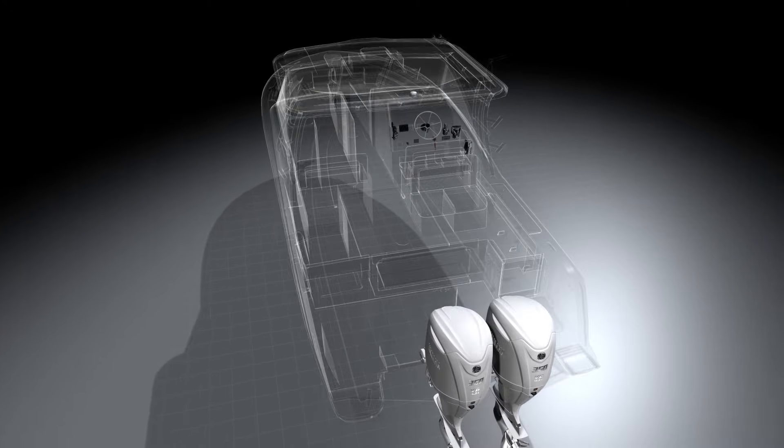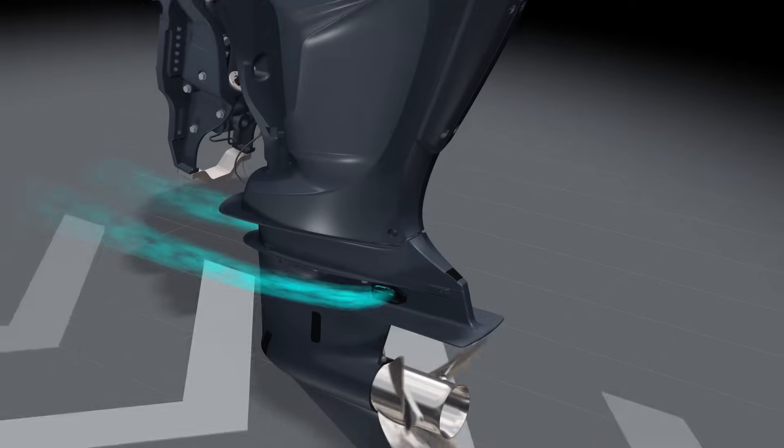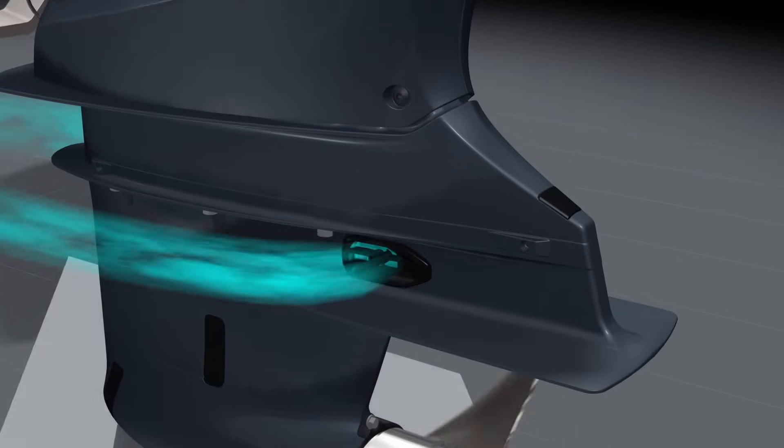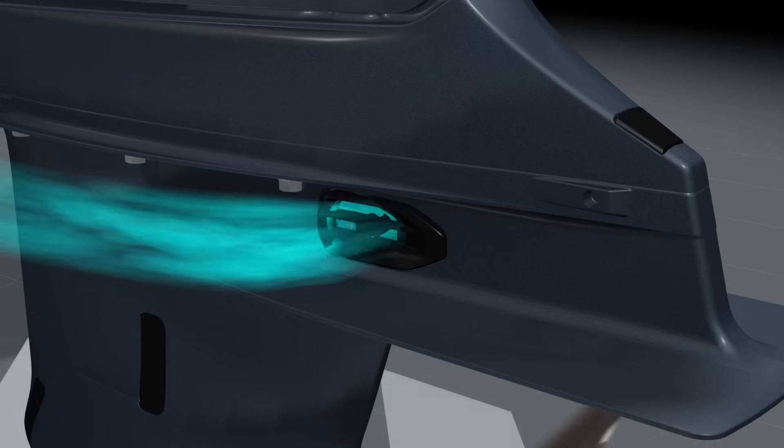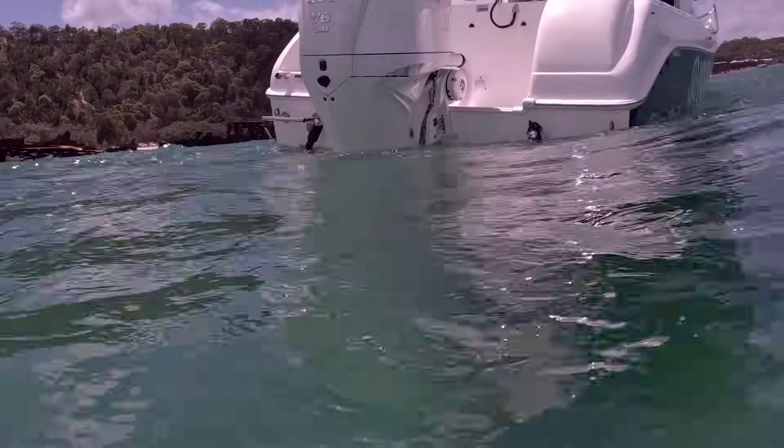V6 and V8 engines also have a really cool unique feature to help low speed maneuvering and also enhance the features of Helmmaster EX. The exhaust actually comes out above the cav plate under 2500 rpm, really making that propeller bite in hard to water.